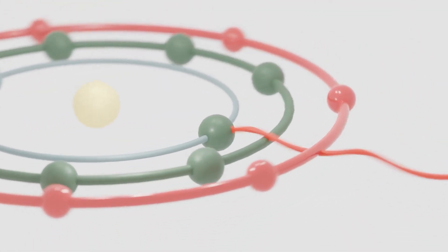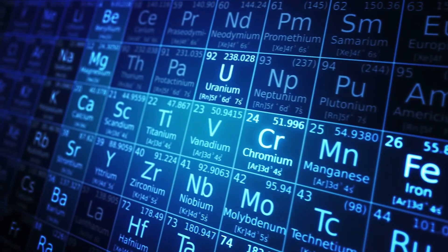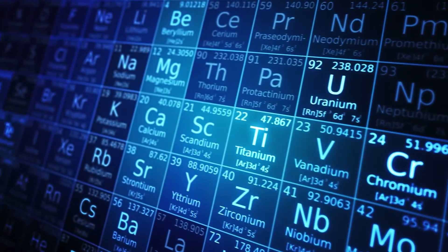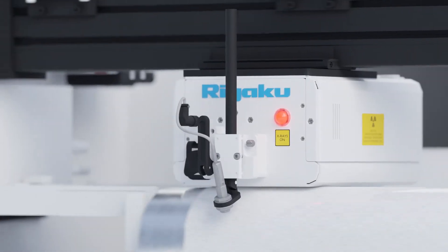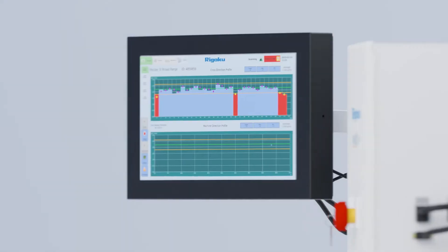EDXRF is a non-destructive technique and offers users valuable information about the coating's properties or product's composition. Product quality depends on proper coating thicknesses, coat weight, or the elemental composition of a product. NexLS allows continuous monitoring of these without the need to stop production.